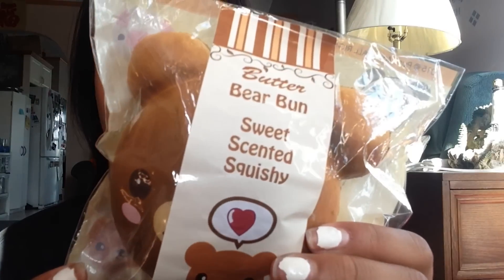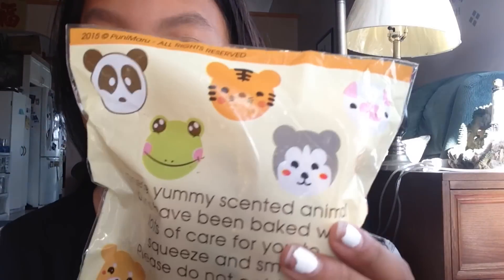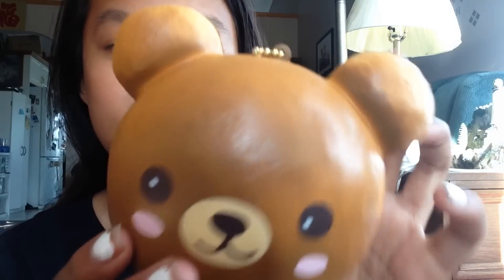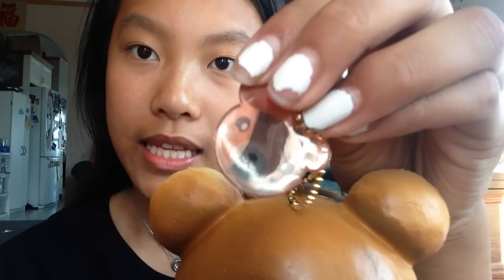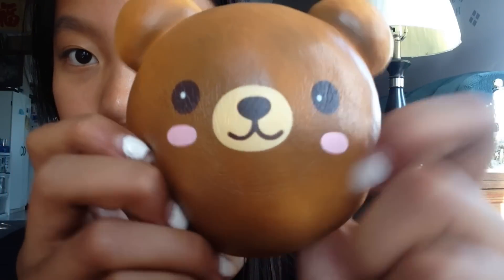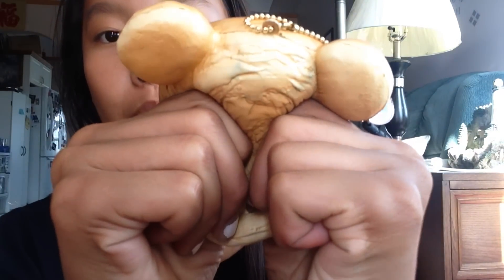The next squishy I believe is worth it is this bear bun, and these are by the brand Poonie Mario. Here are the other designs you can get. First of all, this packaging slays, and here is the squishy itself — it comes with a really nice ball chain and an acrylic tag of the animal, and it's just a bear, as you can tell. This is also pretty squishy — not like iBloom slow-rising, but it's really, really squishy, and here is the back, which is pretty textured.